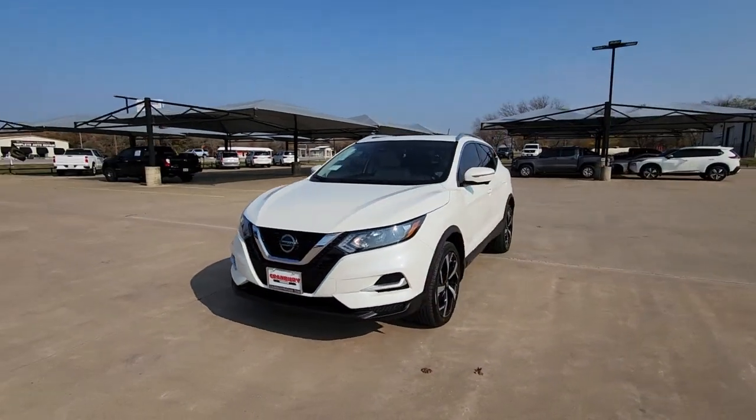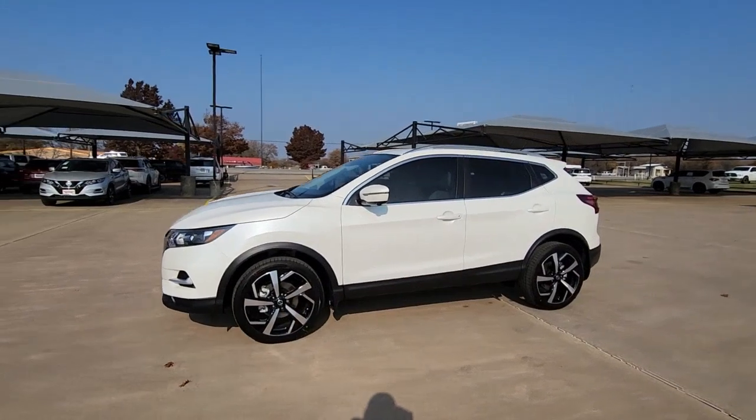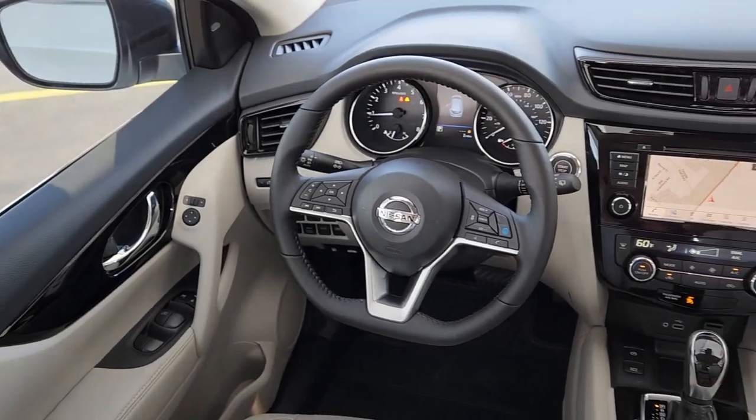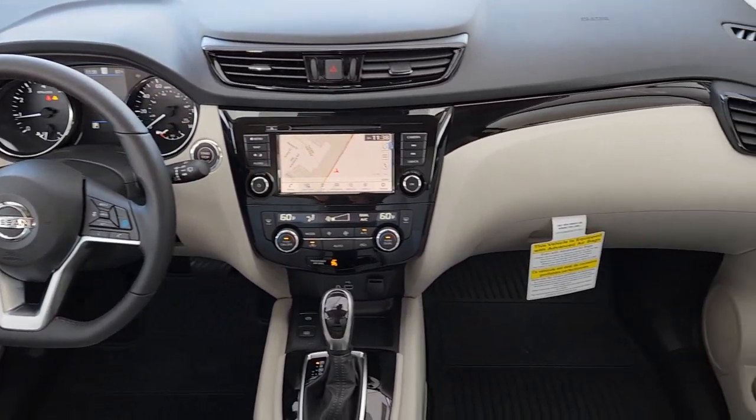Navigation system, all-wheel drive, keyless entry, sunroof/moonroof, fog lamps, power passenger seat, backup camera, adaptive cruise control, lane-keeping assist, remote engine start.